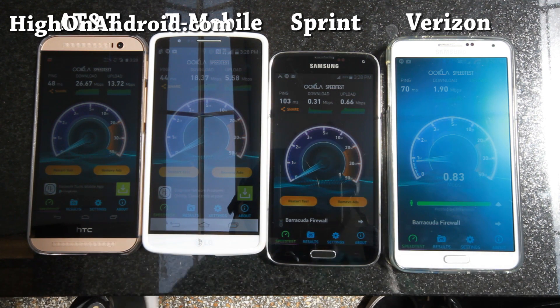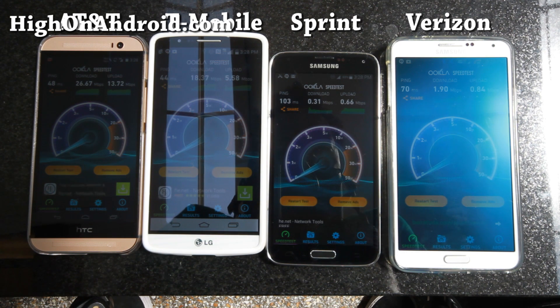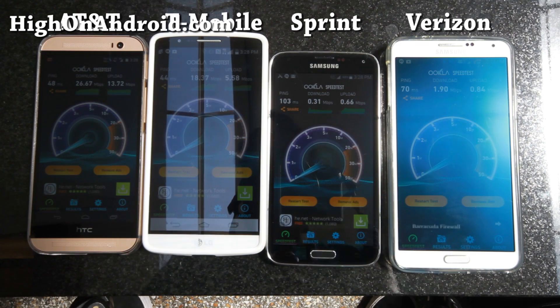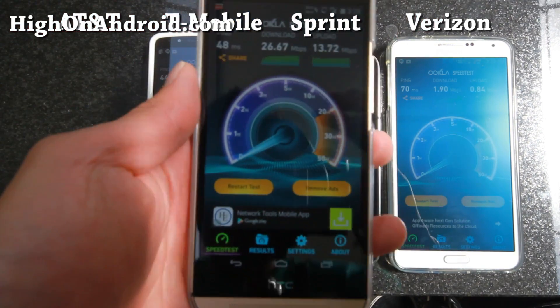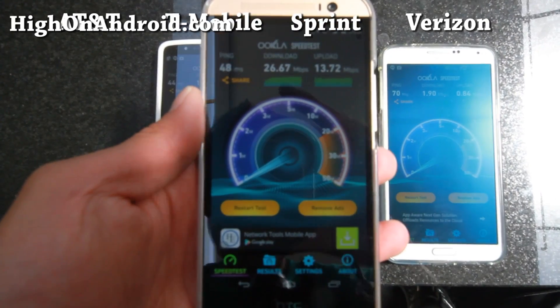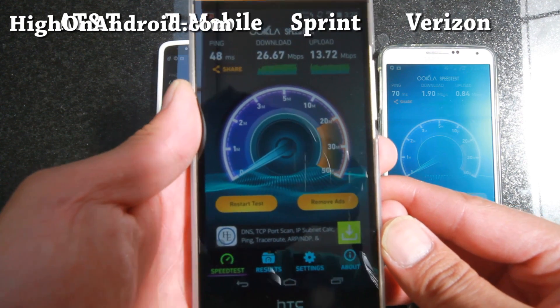My thoughts are that T-Mobile has really gotten better over the years. I would usually drop down to edge inside buildings, but nowadays they have good 4G LTE which actually works inside buildings. There's the speed test for AT&T on my device — pretty good upload and download speeds.